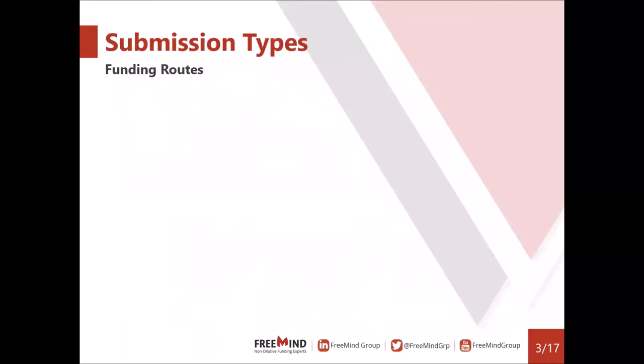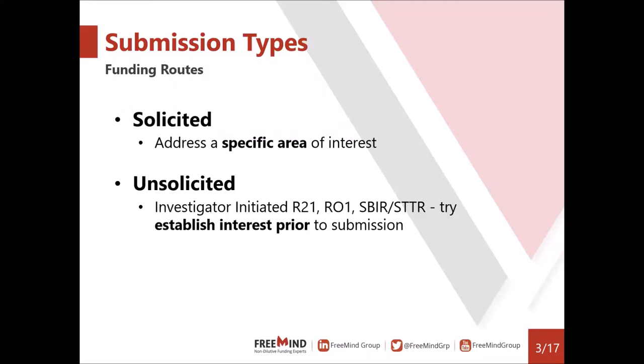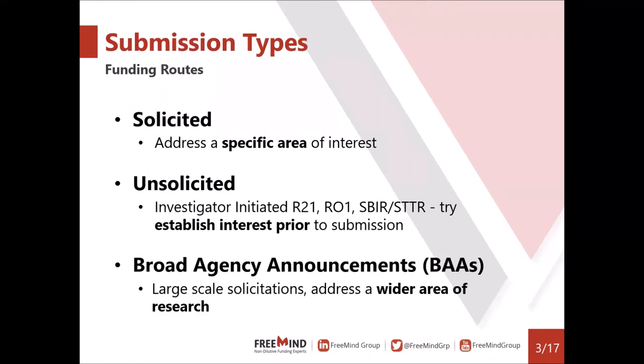We'll talk about three submission types or funding routes. The first is solicited applications — those address a specific area of interest, and it's easy to know if you're compliant because the scope is very clear. The second is unsolicited or investigator-initiated opportunities. We find mechanisms like R21, R01, SBIRs, or STTRs as part of these solicitations, and the challenge is to establish interest prior to submission. The third is Broad Agency Announcements, or BAAs.